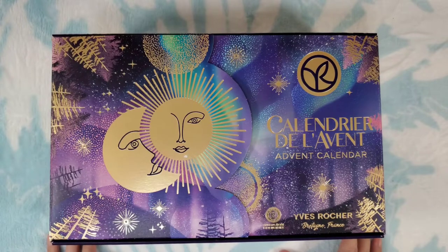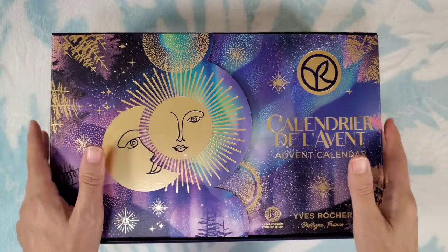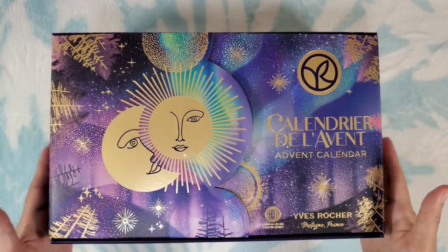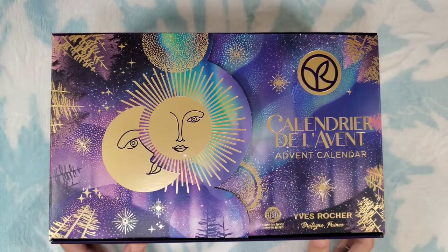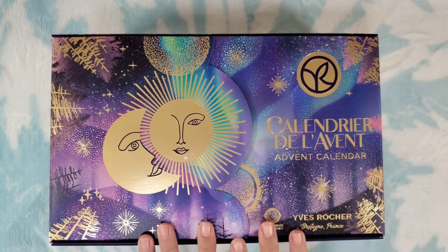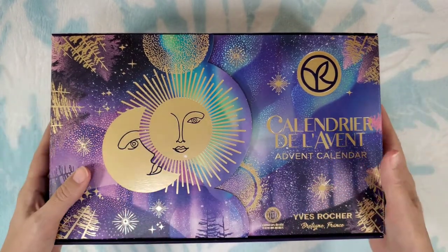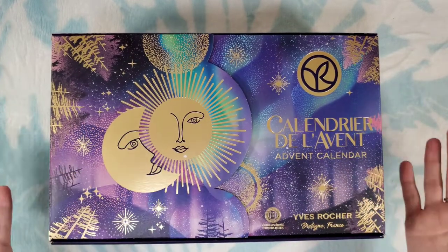Hi everyone, welcome. Thanks so much for stopping in. I'm Reina and in today's boxes and deals I have an advent calendar I'm so excited to share with you, and this one is from Yves Rocher. This is a beauty brand — they have botanical beauty, so clean natural beauty, and they are out of France.